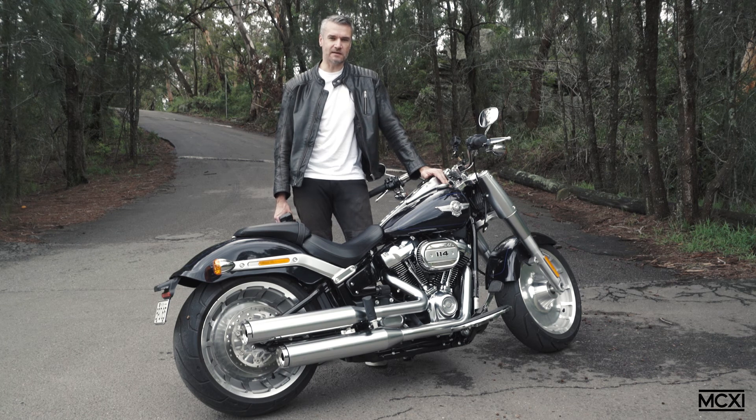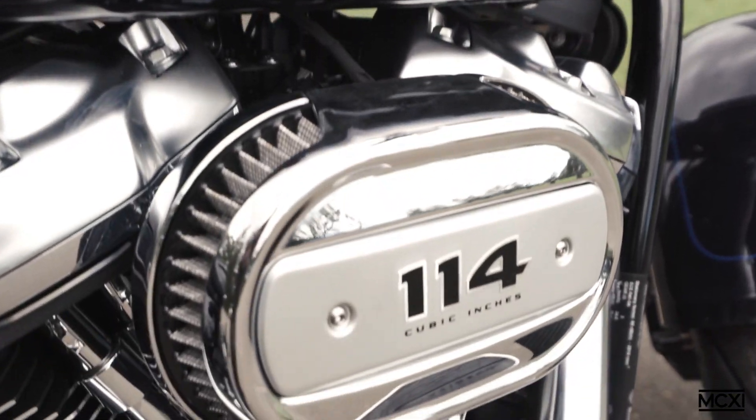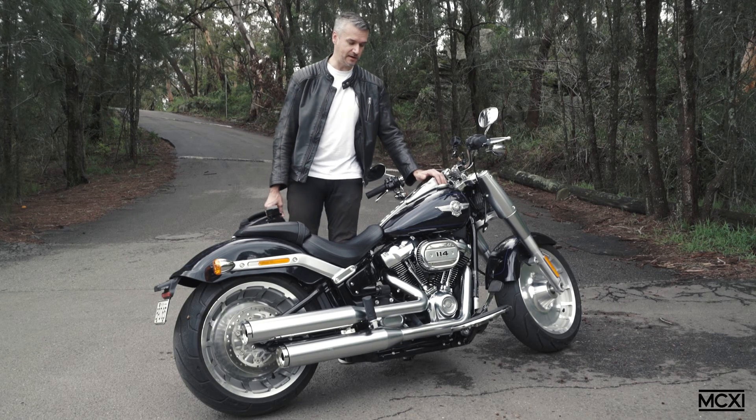This is a 2020 Harley-Davidson Fatboy 114. The 114 stands for 114 cubic inches — that's almost two liters of engine. Let's take it for a ride.